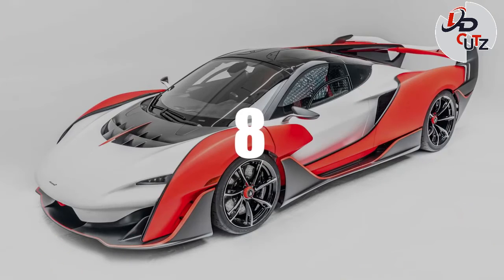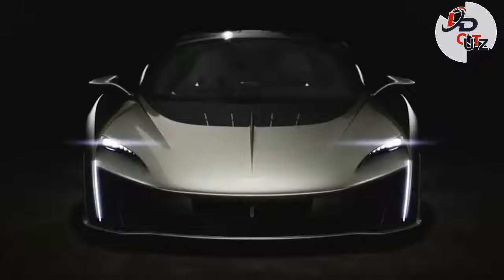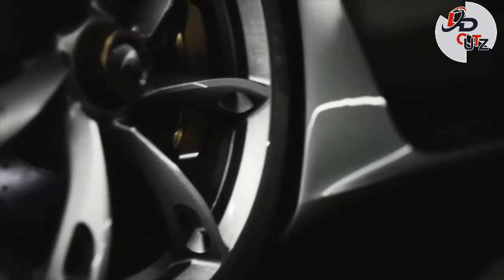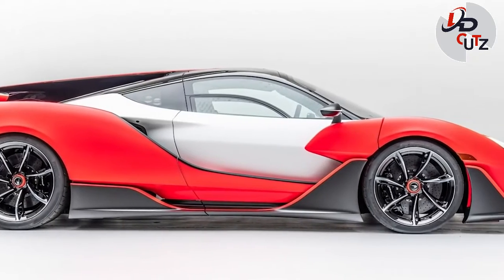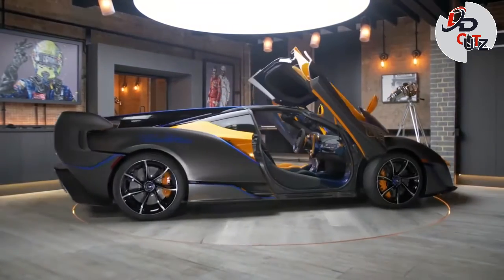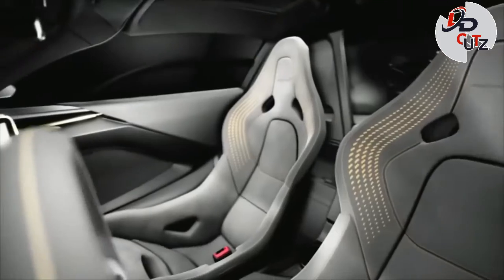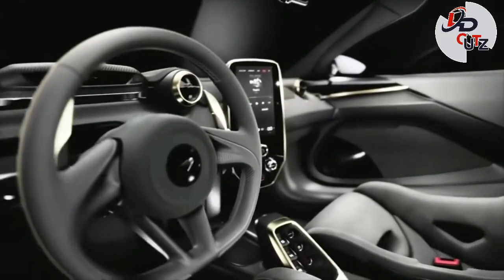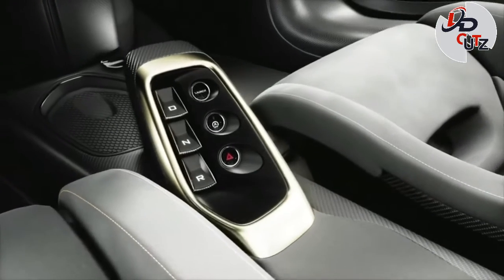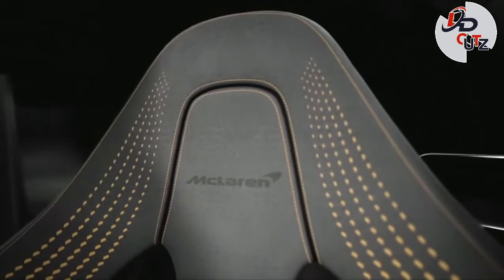Number 8: 2021 McLaren Sabre, price $3.5 million. In December 2020, McLaren unveiled the Sabre, a model exclusively made for the U.S. market. The Sabre is a hardcore track weapon with extreme aerodynamics whose overall styling is inspired by the Vision Gran Turismo concept and Senna. The car makes 824 horses and 590 pound-feet of torque. McLaren says the car can reach 218 mph, making it the fastest two-seat McLaren ever. Only 15 cars will be produced.